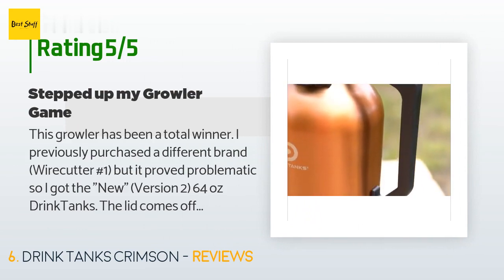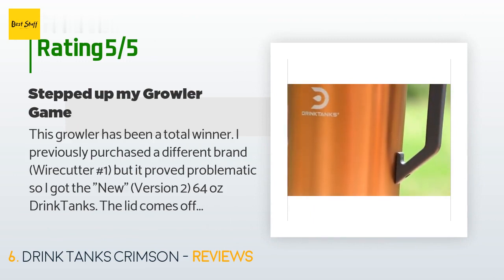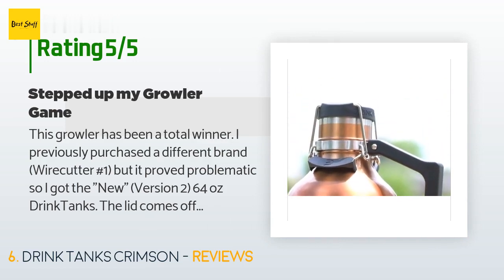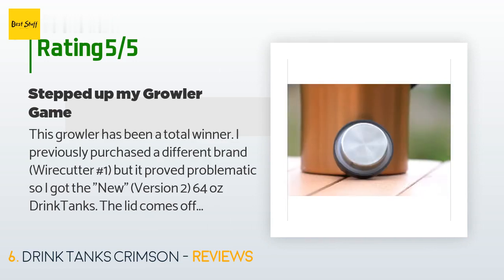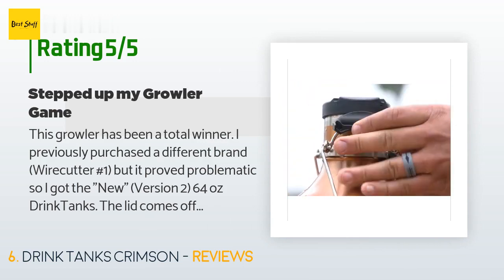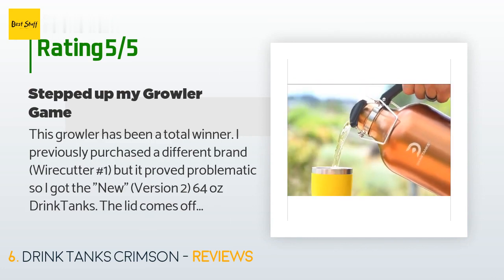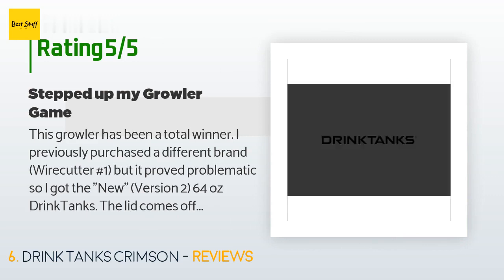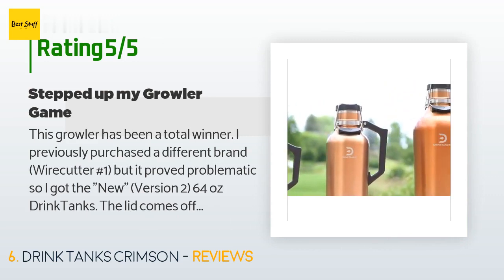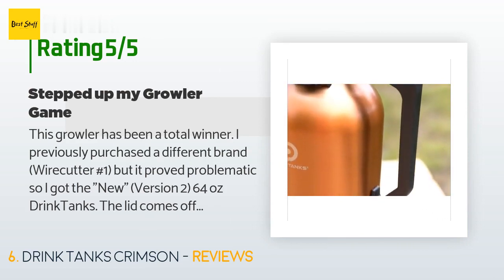A customer said: "This growler has been a total winner. I previously purchased a different brand — the Wirecutter number one — but it proved problematic, so I got the new version 2, 64-ounce Drink Tanks. The lid comes off when you release the clamps; it's not hinged, but that has not been an issue. In fact, the seal has been first class. I also purchased the Drink Tanks keg cap accessory, and that has proven very successful. I used to use inexpensive glass growlers but I couldn't take them to the community pool. Now I wish I had bought this growler years ago because it is portable."